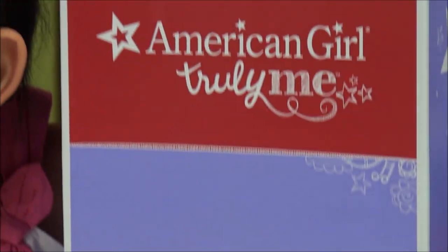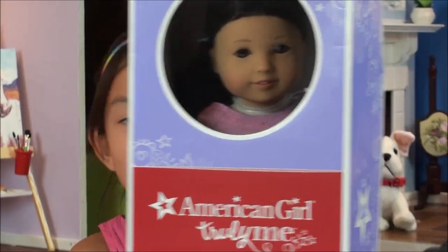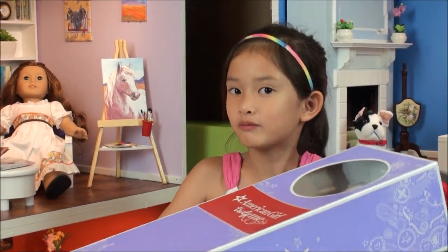I'm 8 plus but I might be 8 — actually I'm 7, one more year. Let's start opening it because I really want to, and now I have six American Girl dolls.